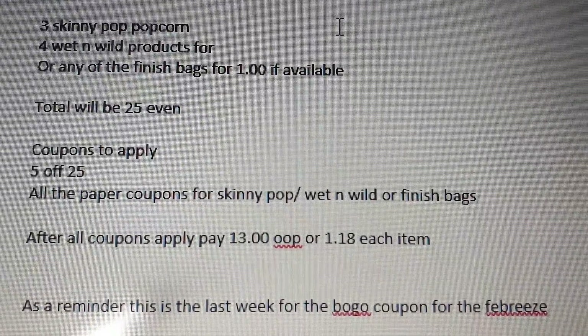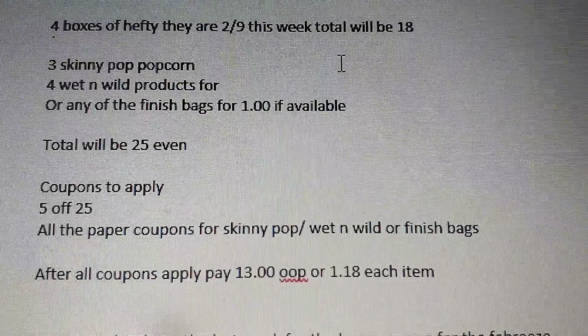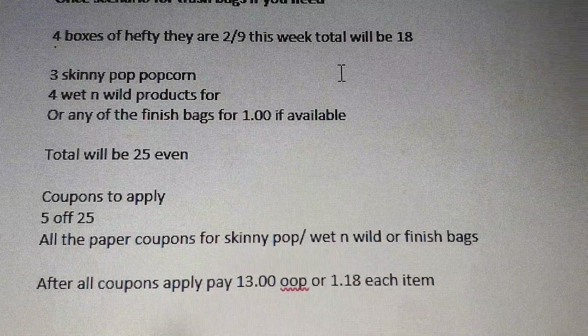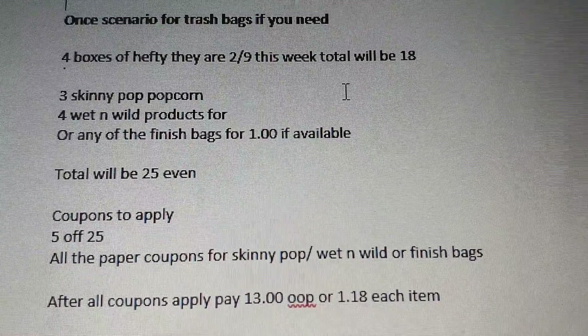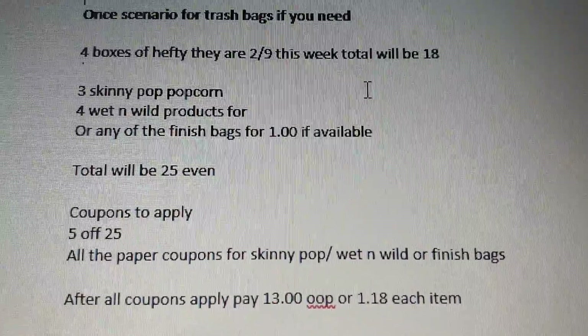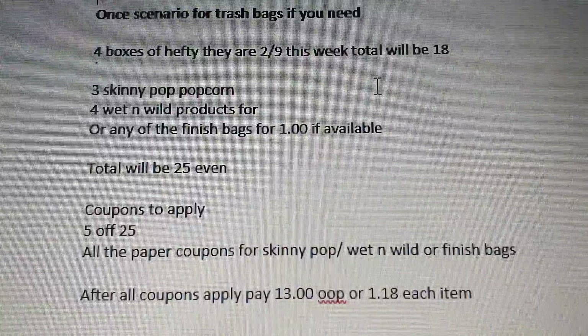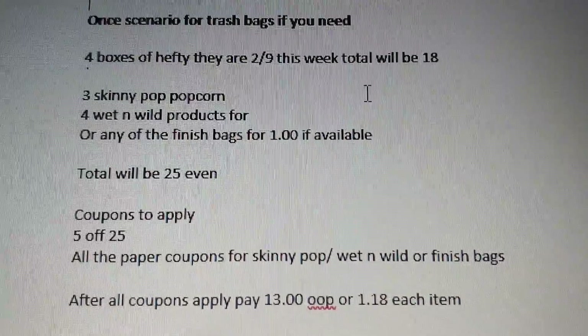After all coupons apply, you'll pay $13.00 out of pocket, or about $1.18 per item. It's been a while since I've had to replenish my trash bags — I used to always pick them up at CVS when they were on sale. I know I'll soon be running out so it's something to think about. I've got more scenarios to share, so let's continue.